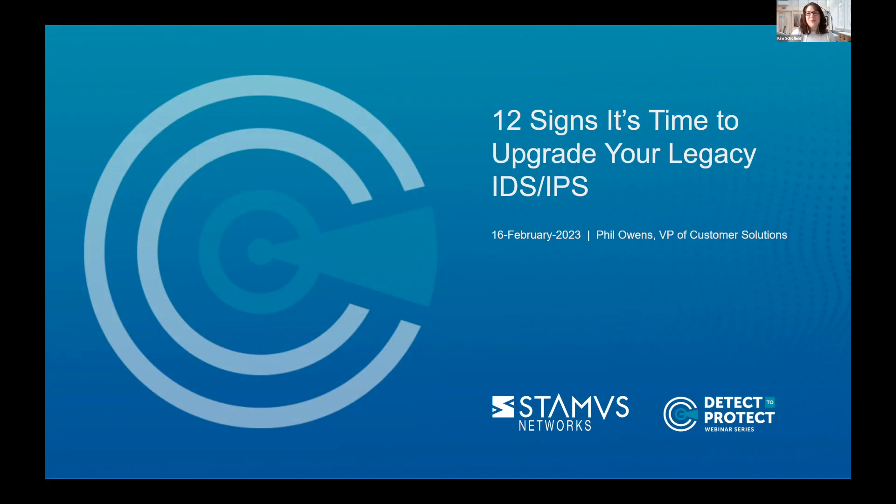Hi, let's go ahead and get started. It is right at the top of the hour. I want to welcome everyone to our first Detect2Protect webinar. This is a new series for Stamis Networks — we'll be holding these each month. The goal is to help security teams learn how to better protect their networks from unknown threats. My name is Kim Schofield; I'll be hosting the webinar this morning and managing questions at the conclusion of the call.